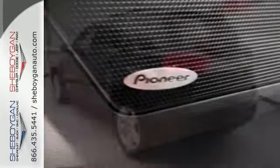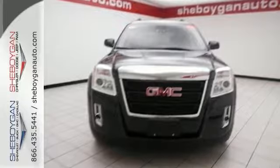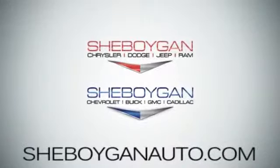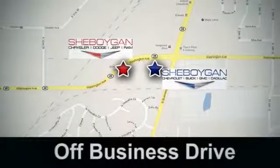It's the right SUV at the right price. Come on in and take it for a test drive today before it's gone. Come see us today — Sheboygan Auto, eight brands in one location, off Business Drive in Sheboygan, Wisconsin.